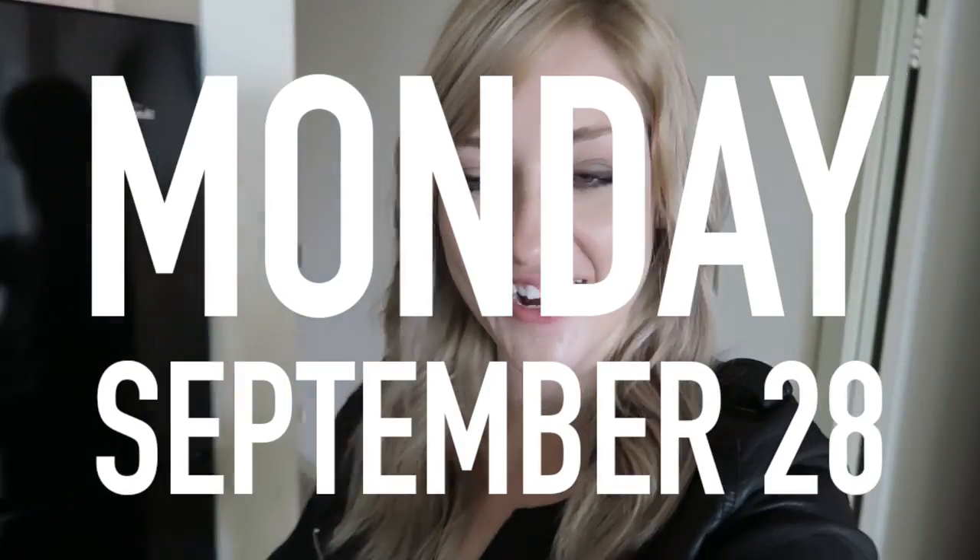Good morning, everyone. I'm trying to film more and give you guys more content. Today's vlog might be a little bit short because I have my internship, but later I am going to the gym. It's leg day, which is the best day, and I will be squatting and trying to hit a new PR. I have goals, and I'm going to share all that stuff with you guys.